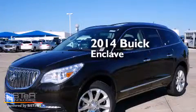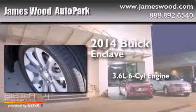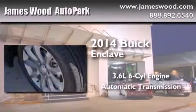This is a brand new 2014 Buick Enclave. It has a 3.6 liter 6-cylinder engine and an automatic transmission.